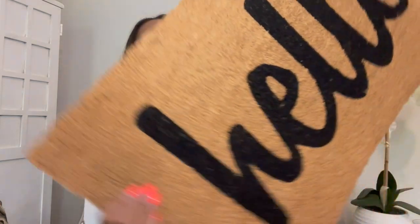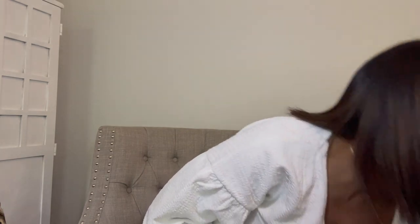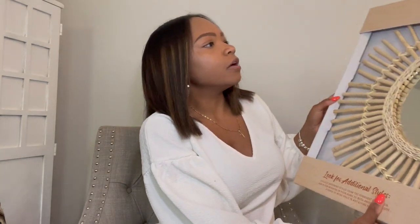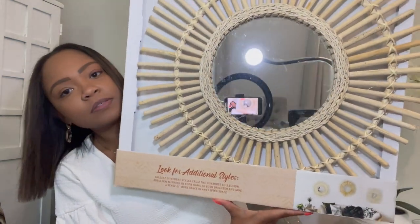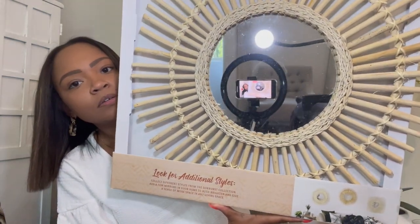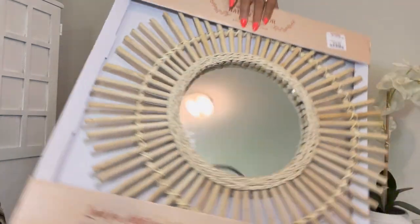I also got a welcome mat, but I'm kind of sad because I think my door opens from the inside and the mat is too thick and the door won't be able to open. So I'm going to figure out another place to use it — if not, it'll just end up in our house. No biggie. I also got this mirror from TJ Maxx and I'm planning to hang it up as well. I think it's super cool and it goes with the vibe.